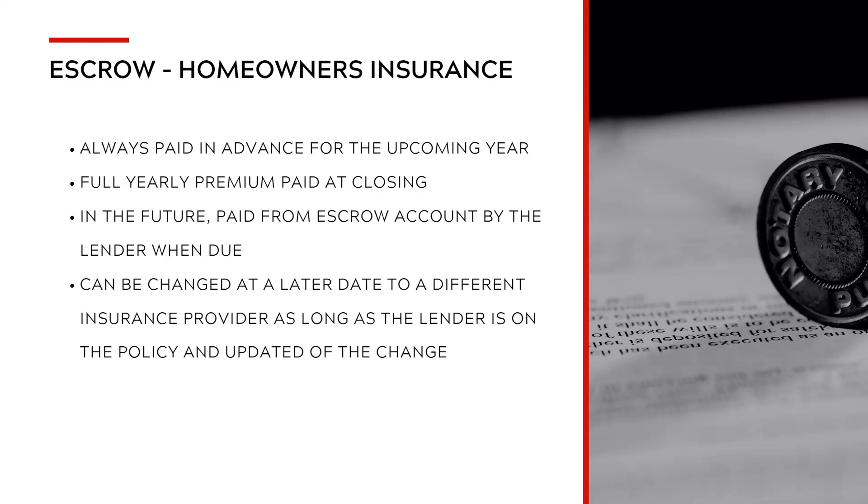Say you have ABC insurance and you decide you want to go with Allstate or State Farm or whoever — you can choose to change that, though the lender has to be notified of this change. There's special verbiage that actually has to go in the policy, and your current one needs what's called a goodbye letter, and then you set up the new company you're going to go with. I also have a video on how to do that, which I'll put in the comments section.